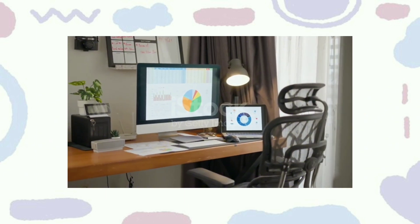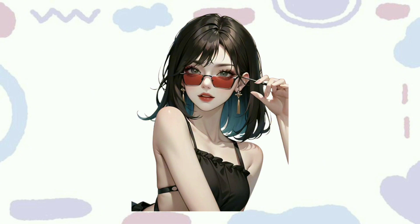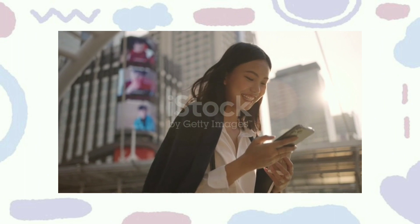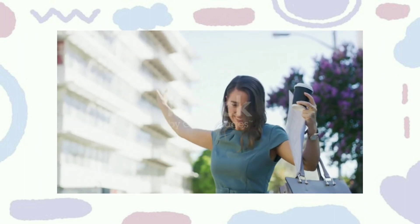Organization: Keep your study space and schedule organized to reduce stress and improve productivity. Confidence building: Practice self-confidence exercises like positive self-talk and body language. Remember, the most important glow-up comes from feeling good about yourself and your abilities. Be yourself and embrace your uniqueness.